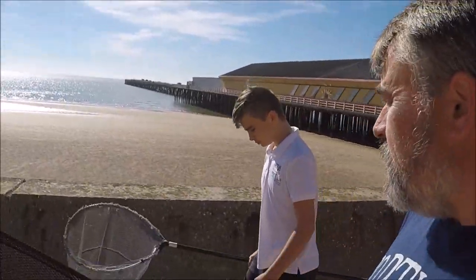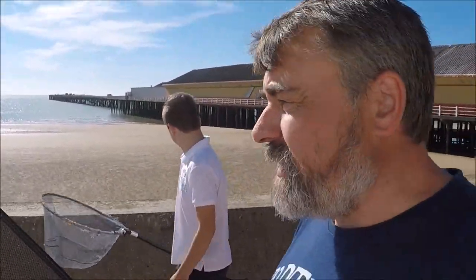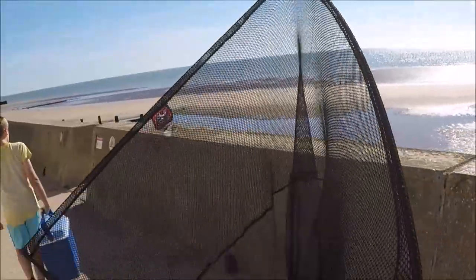We're going home soon but before we go, we've come down to Walton at low tide just to see if there's anything to catch — just to bulk up the video a bit. Gonna see what's under the pier and around the pier. Got a big carp landing net, just gonna give it a go and see what's about.